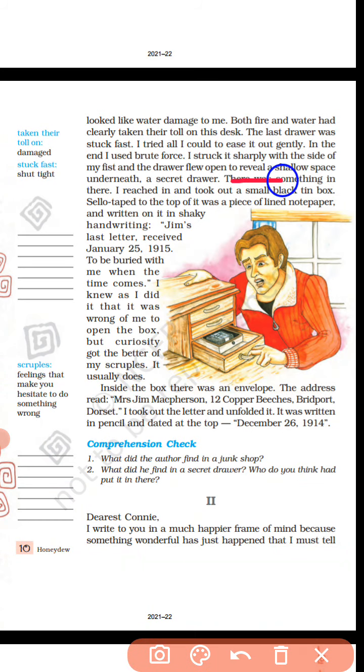The author found an old rolltop desk in a junk shop. In it was a small black tin box, and returned in shaky handwriting: 'Jim's last letter received January 25, 1915.'